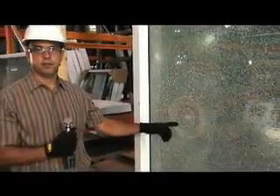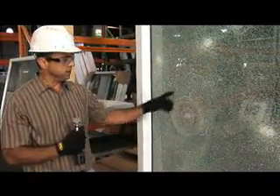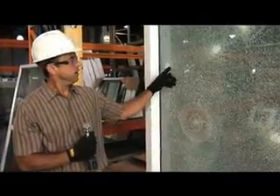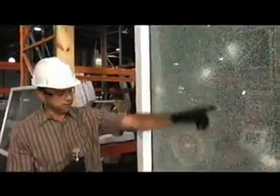As you can see, this is the point of the first impact where you see the large circle. That's where the glass originally broke. And then you can see the additional impacts.